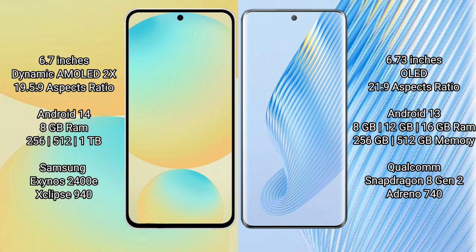The Samsung Galaxy S24 FE comes with 8GB RAM and 128GB to 256GB or 512GB internal storage, with the Exynos 2400 processor. The Honor Magic 5 comes with 8GB RAM options starting at that tier.